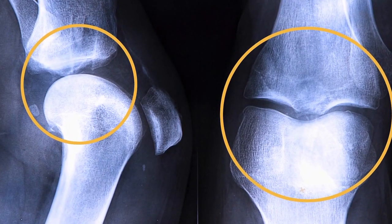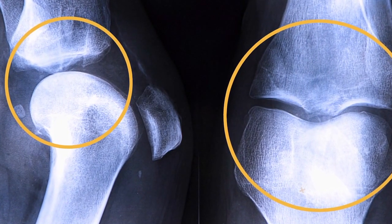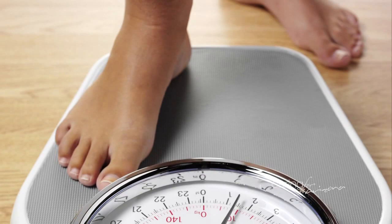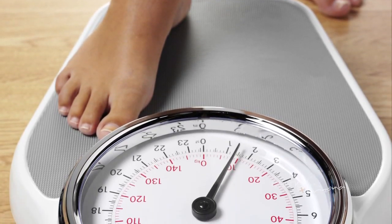The most common reason for knee replacement is degenerative arthritis. Multiple factors can lead to degenerative arthritis: patients can have a family history of it, a pre-existing injury such as a prior football injury, and weight is probably the most common factor. The heavier a patient is, the more likely they are to develop arthritis.